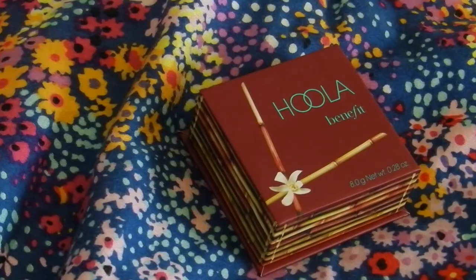I also got a bronzer — this is the Benefit Hula Bronzer. I am so beyond excited to try this out. Literally everyone I know has this, and I'm just excited to start using it. I have a Cover Girl one but it's not that great, so I wanted to try something on the higher end side of the makeup spectrum.